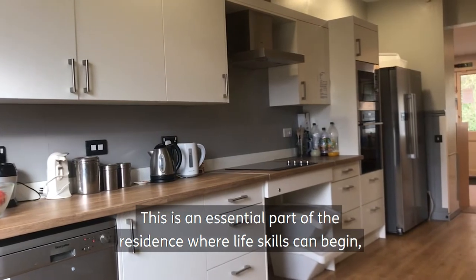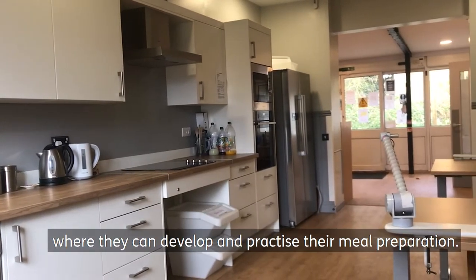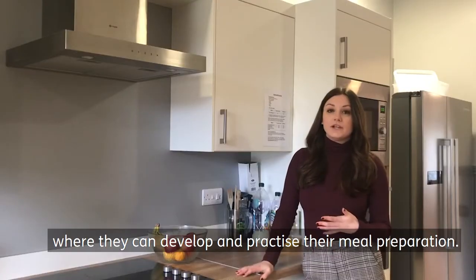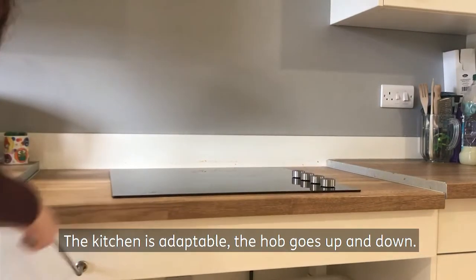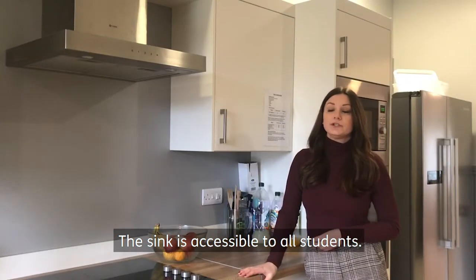This is also a central part of the residence where life skills can begin, so students can practise developing their food tech and meal preparation. The kitchen is adaptable — the hobs go up and down, and we also have an adjustable sink, so it's accessible to all students.